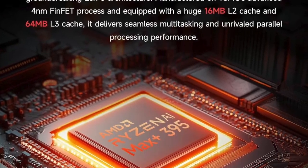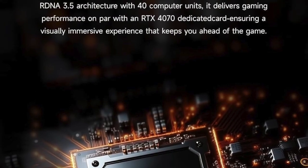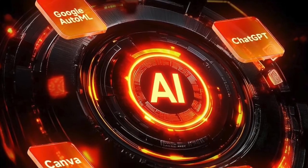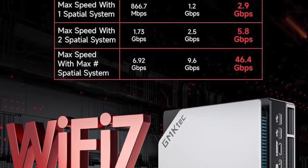With clock speeds up to 5.1GHz and advanced AI acceleration built-in, it delivers blistering performance whether you're gaming at ultra settings, editing 8K video, training machine learning models, or compiling massive code bases. This chip is designed to crush high-demand tasks, and it does so with efficiency and stability.